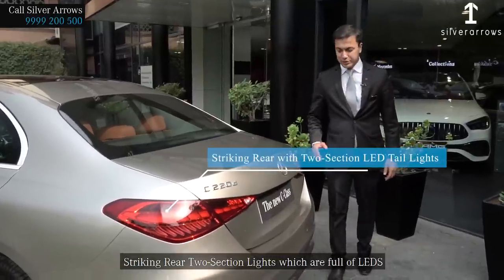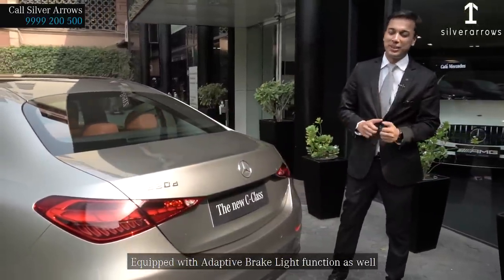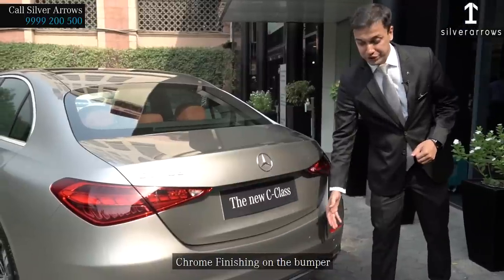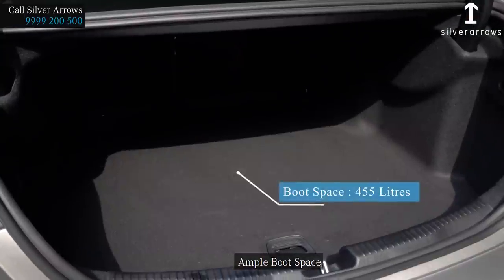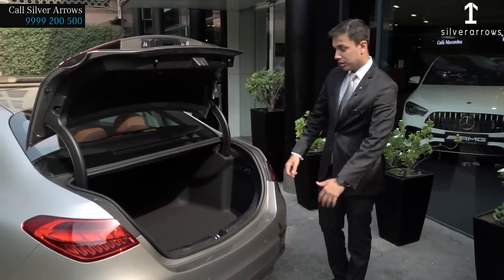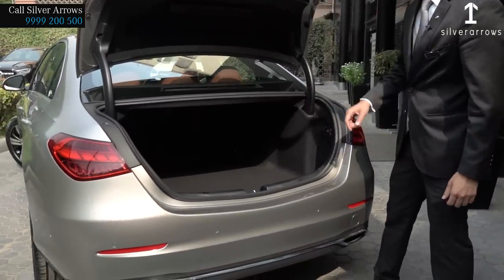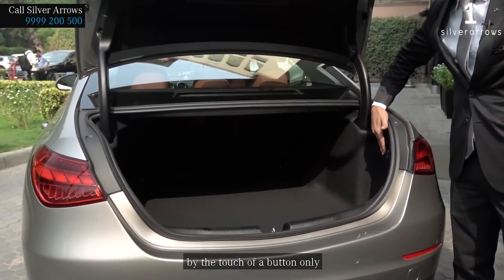Striking rear two-section lights which are full of LEDs, equipped with adaptive brake light function as well. Rear-view camera, all-surround parking sensors, chrome finishing on the bumper. Ample boot space — you can store a lot of luggage in there. Also, if you want to extend the boot, you can fold down the seats by the touch of a button only.